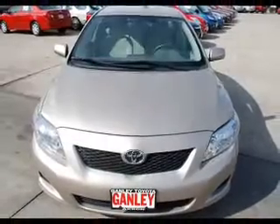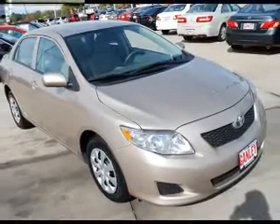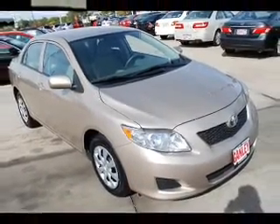Power windows and AM/FM stereo with a CD player, satellite radio, power mirrors, power steering, and air conditioning.